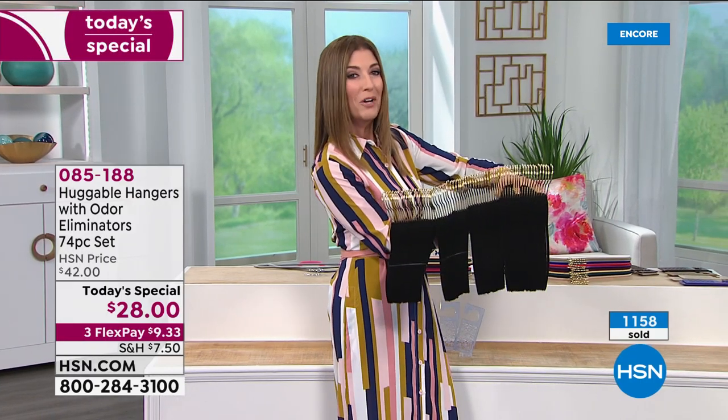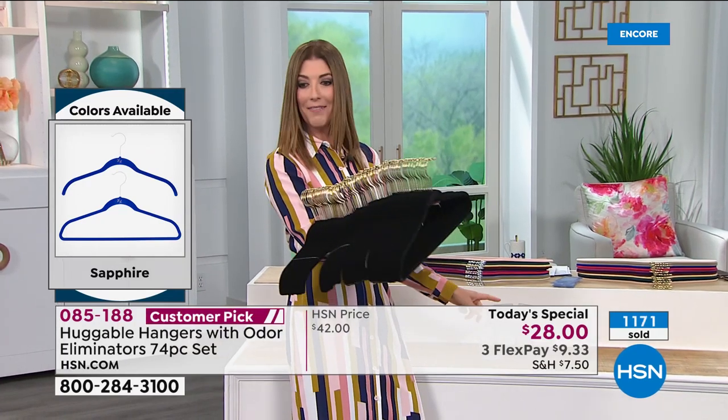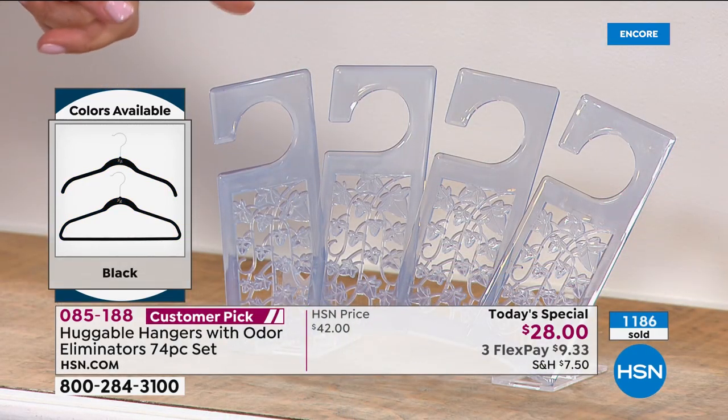You're getting everything you see here — and by the way, you're also getting the hang-its, the odor eliminators. That's $17.50 on its own if purchased separately.